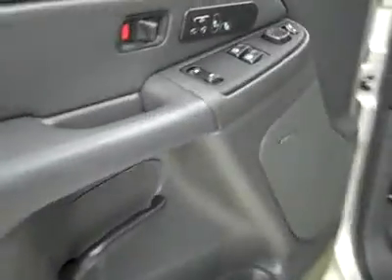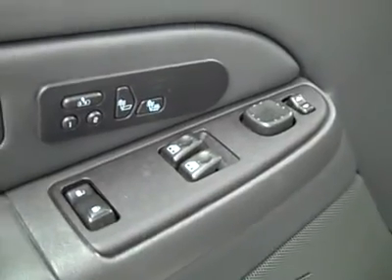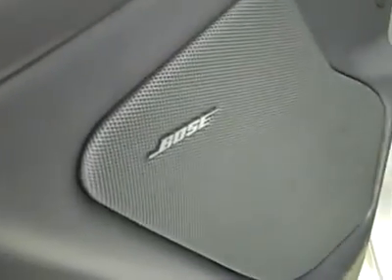Let's take a look inside. Body's in good shape, except for the cosmetic stuff I showed you. Power windows, locks and mirrors, memory driver's seat, dual heated seats, Bose audio system, power adjustable seats and leather interior. Leather's in good shape too — no rips or tears, no stains. And the floors look great as well.